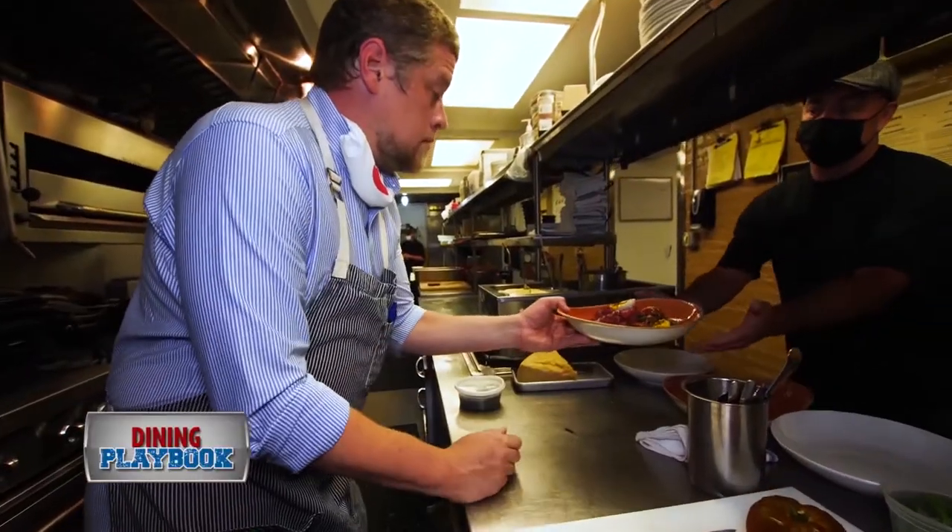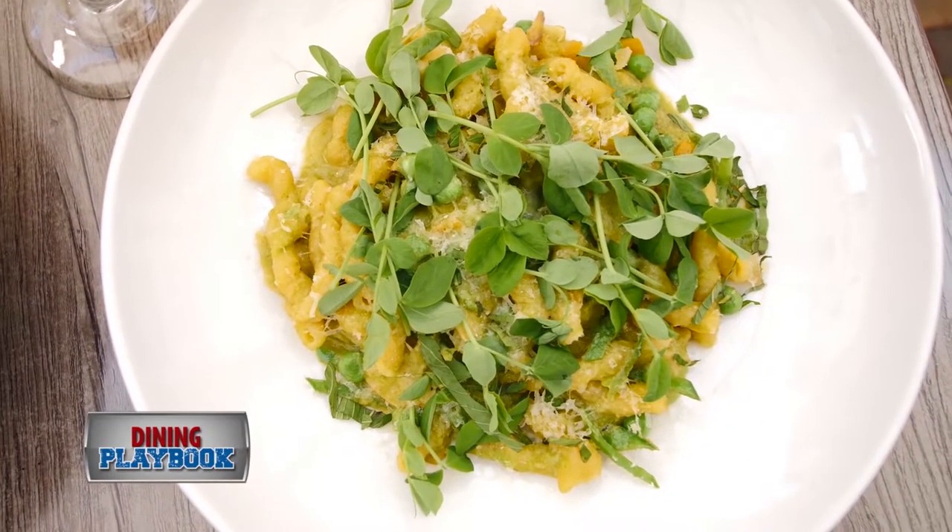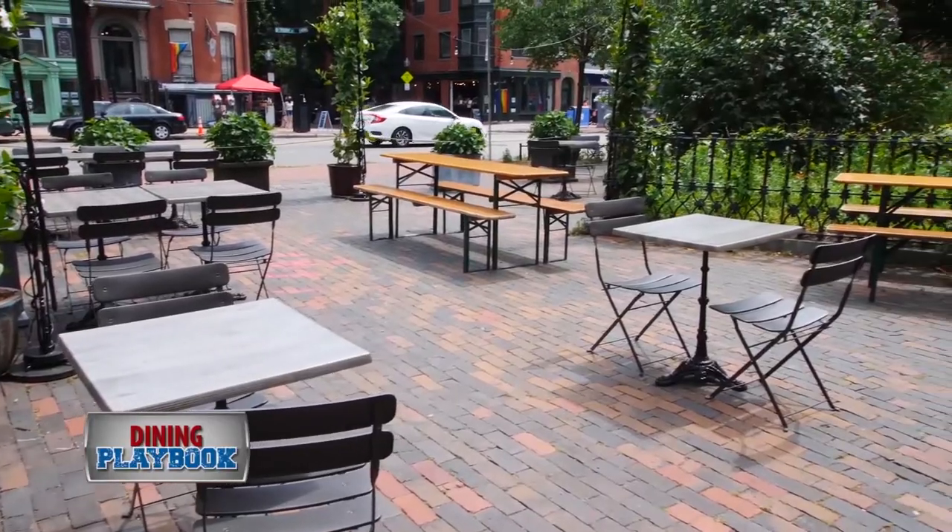I'm Chef Ryan and we're here today at the Beehive. It's kind of an honor for us to be able to feed people and bring people together. We try to keep everything very playful, very easy, very seasonal.